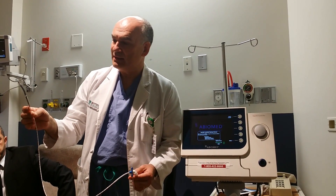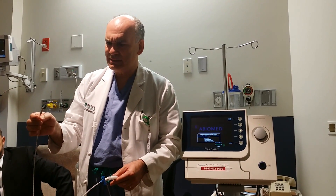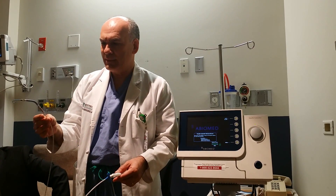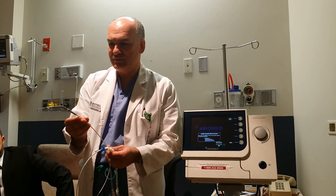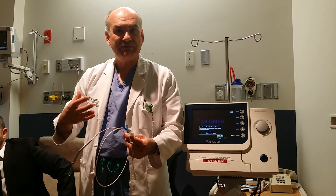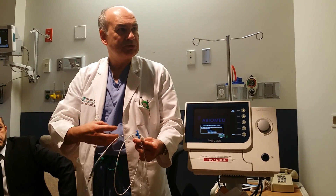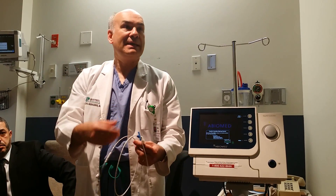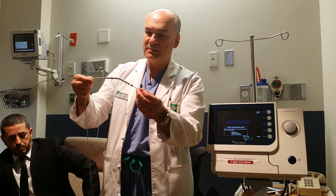This is the Impella 5 made by Abium, and this is a left ventricular assist device. To understand the importance of this, you have to understand what we used to have — ventricular assist devices used to be very big, with large machines that would bring the blood out of the body and pump it back in.